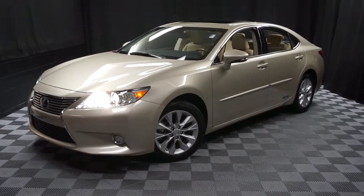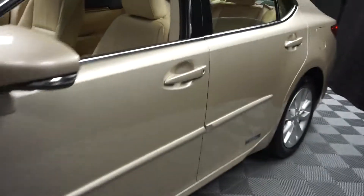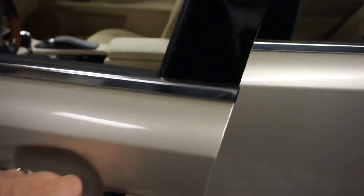Hi car shoppers, welcome back to Lexus O' Wilmington. Just traded in this 2014 Lexus ES300H.